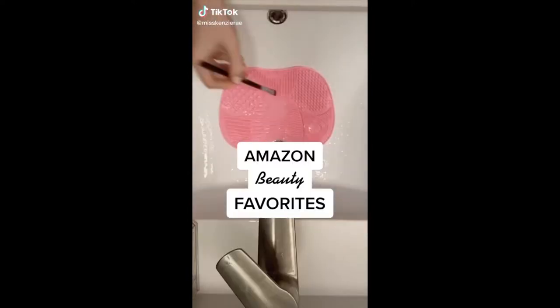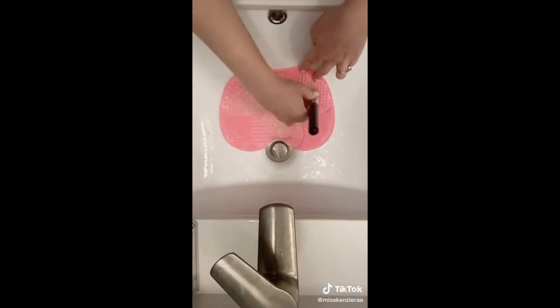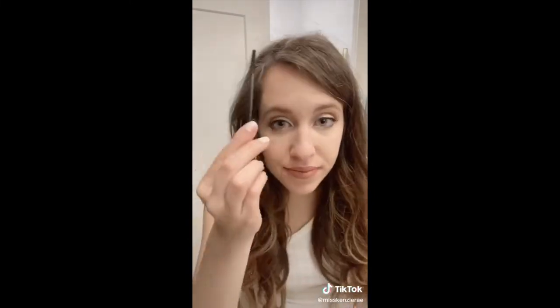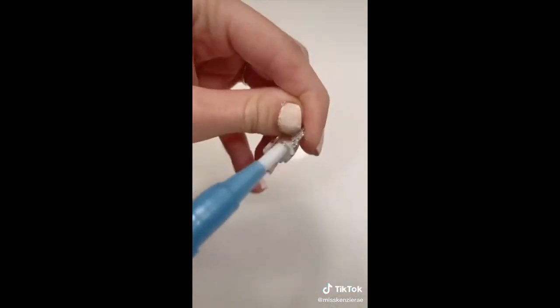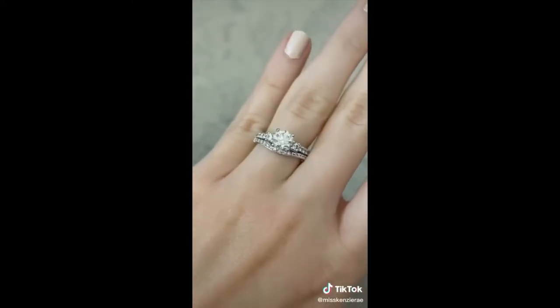Amazon beauty favorites part one. This makeup brush cleaning mat makes it so easy to clean your makeup brushes — you just stick it to your sink and add some soap and water. This hair finishing stick is perfect for taming flyaways and stubborn baby hairs, and it comes in a two-pack so I keep one in my purse for on the go and one at home. And lastly is this ring cleaning stick — perfect to clean your diamonds, an easy way to quickly give your ring some shine.